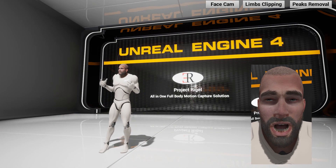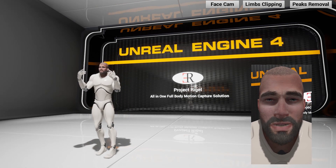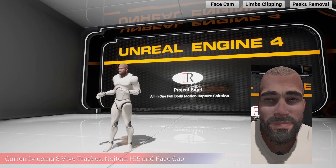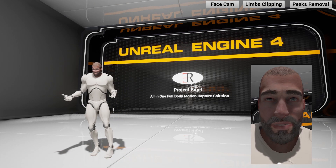This is Project Rigel, an all-in-one full body motion capture solution that can provide body, fingers, and facial tracking, built using Unreal Engine 4. The body is driven by IK using Vive trackers, which ensure better accuracy compared to IMU-based motion capture suits.